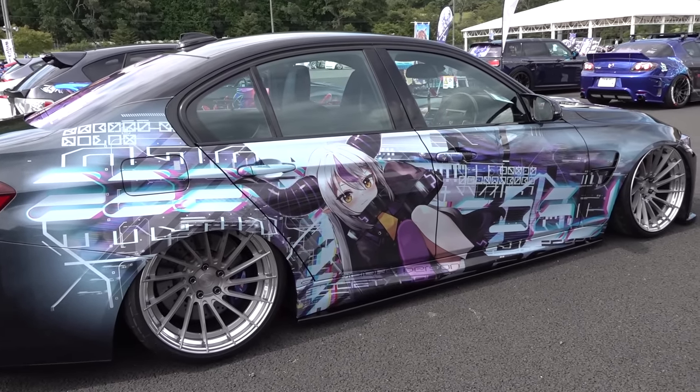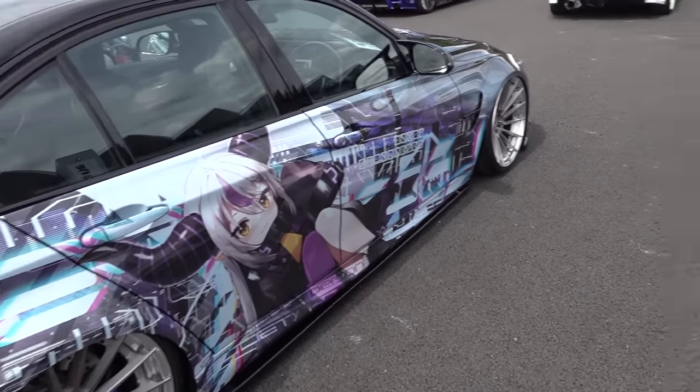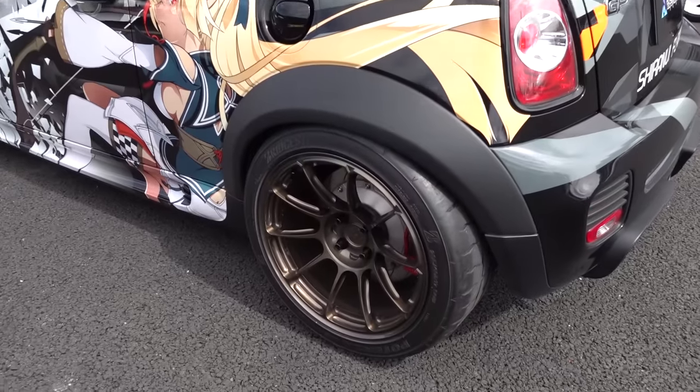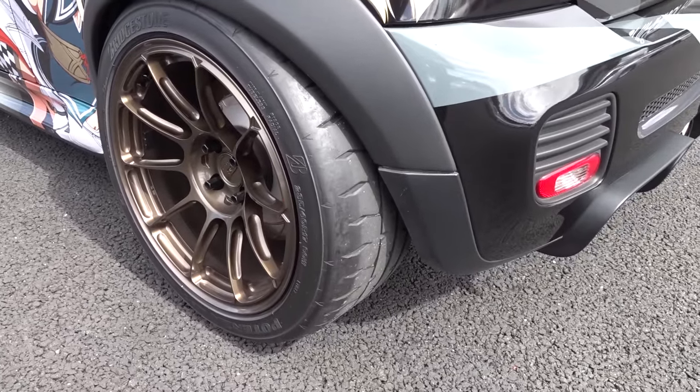They sort of flow with the look of the car and also the pose of the character, which is very important when it's your favorite character. This mini driver likes flair. And one thing you'll see in a lot of these cars too — nice wheels, nice tires, nice brakes.